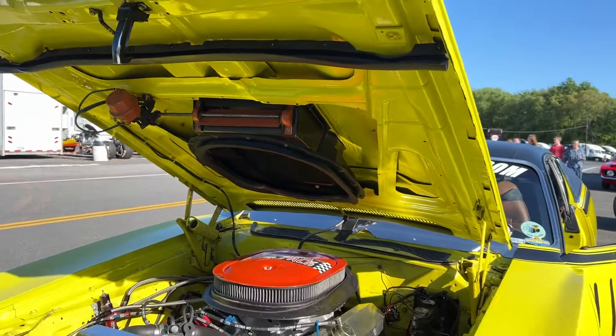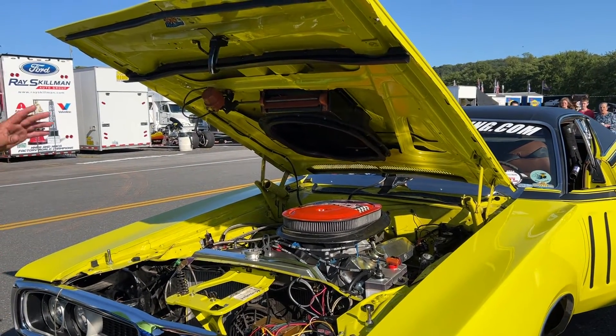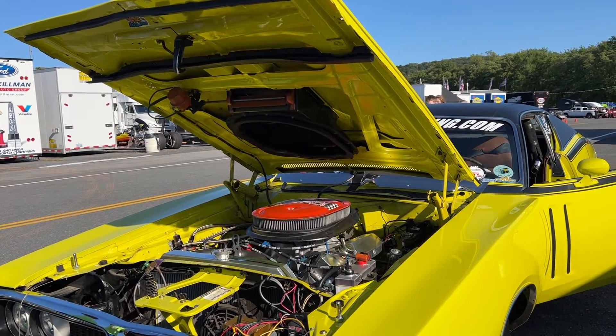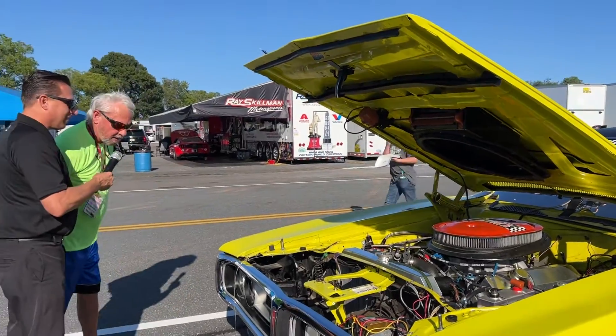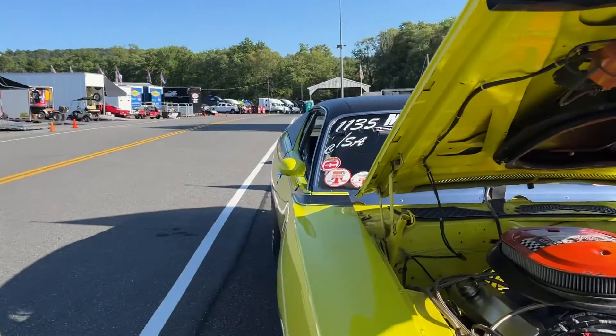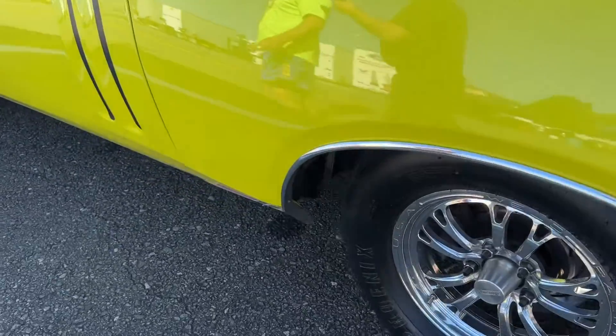Before we lower the hood, is there anything else you want to point out about this one-owner original stock eliminator race car? We've got the vinyl roof, of course — all original stuff. You've got the fancier lightweight wheels and all that.